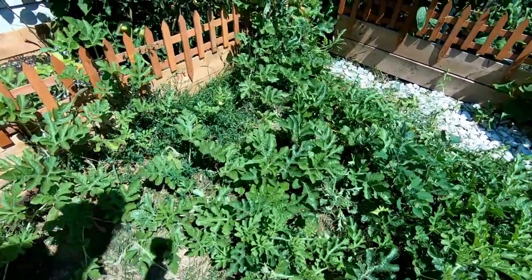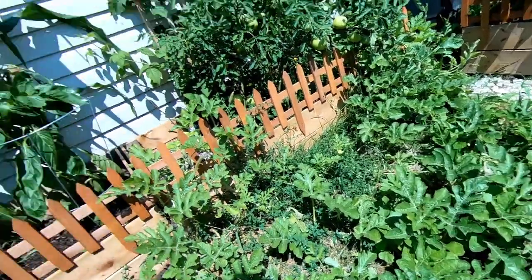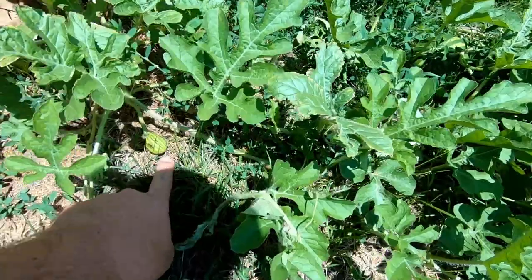So this is a watermelon plant that starts up in there and comes all the way out here. We did pick a watermelon off of here about two weeks ago — it was big and it looked like it was ready, but it was not. So here's what we've got going: we've got one right here, another one right here.